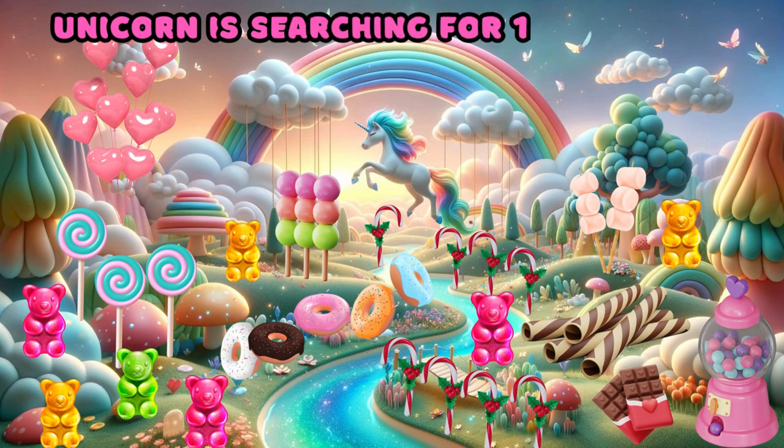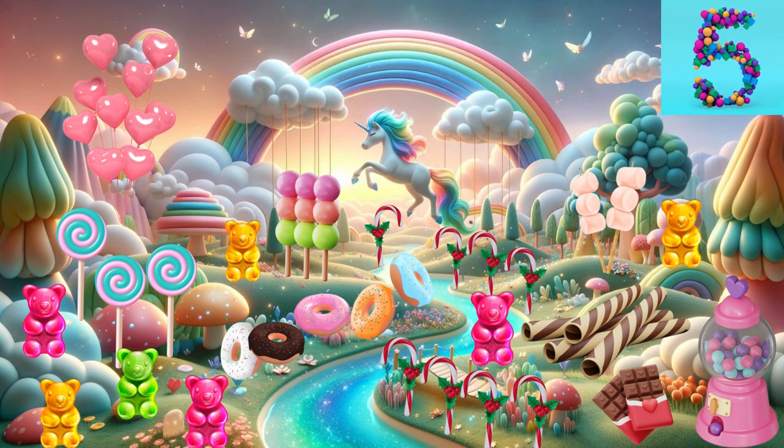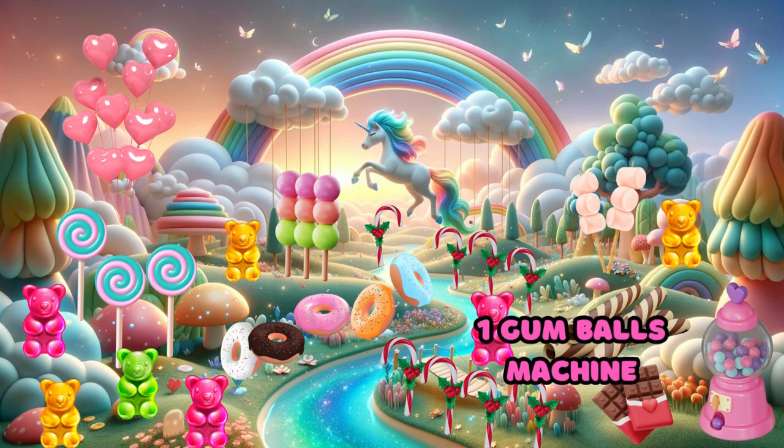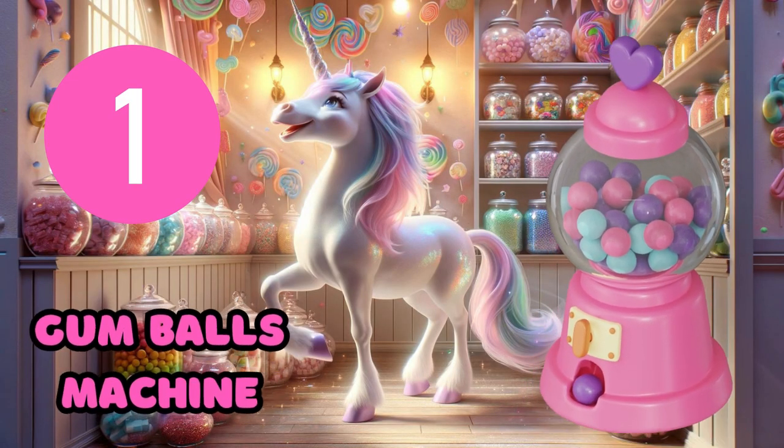The unicorn is searching for one gumball machine. One gumball machine.